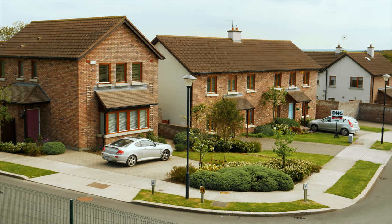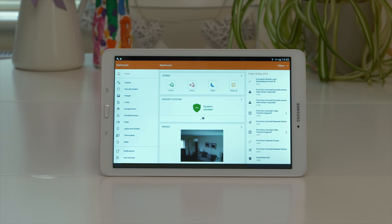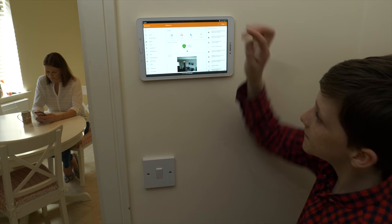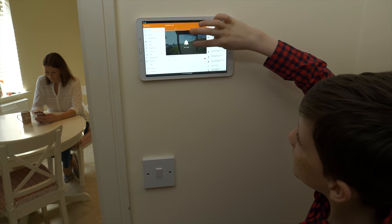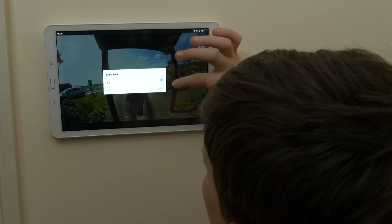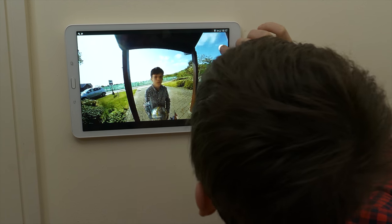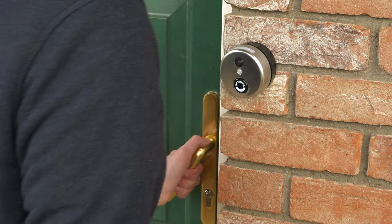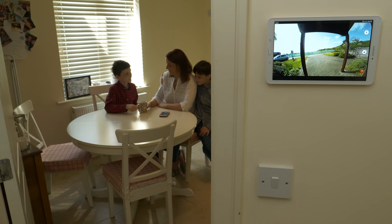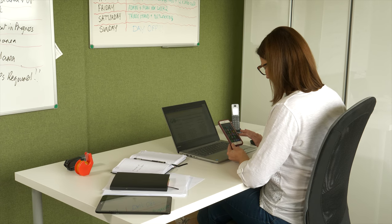Security should be simple. Security should be smart. This is GoConnect Smart Home Security. The GoConnect Smart Home app is easy enough for anyone to use, no matter how old you are. It keeps you connected to the things that matter most to you, like your home and your family.